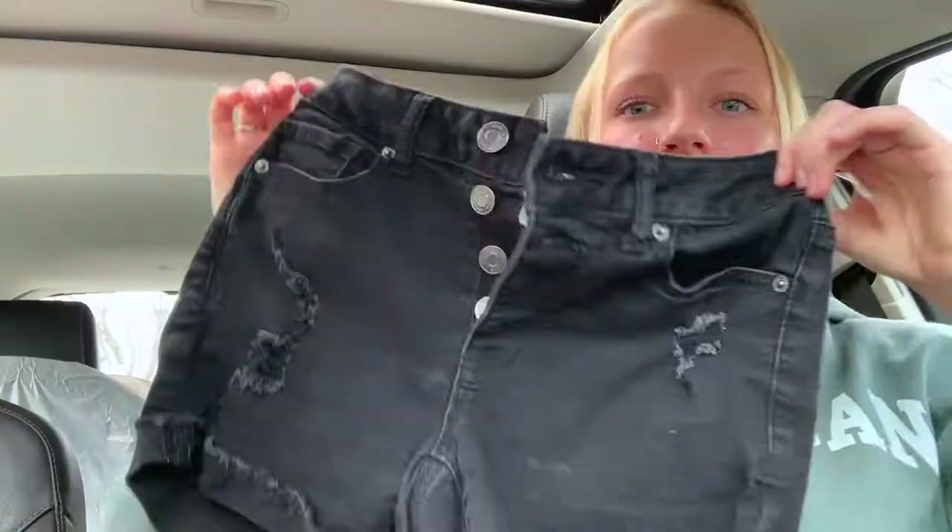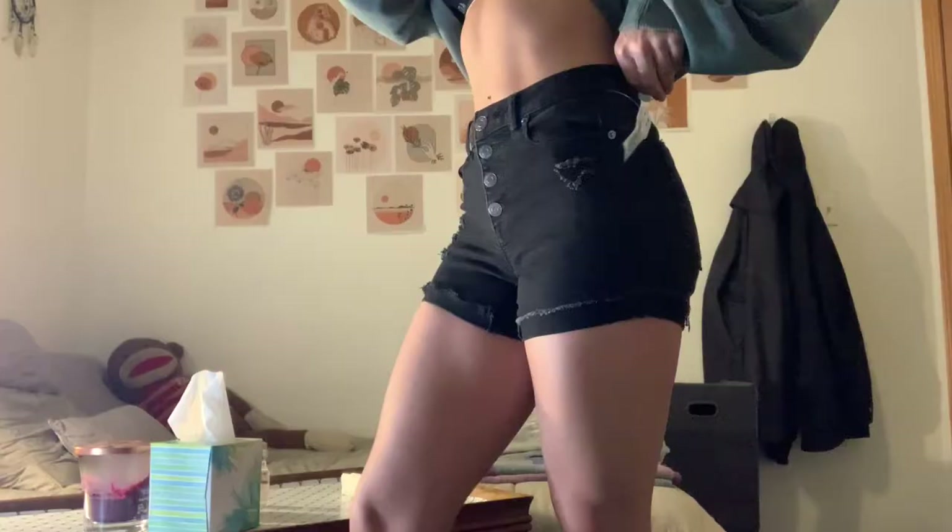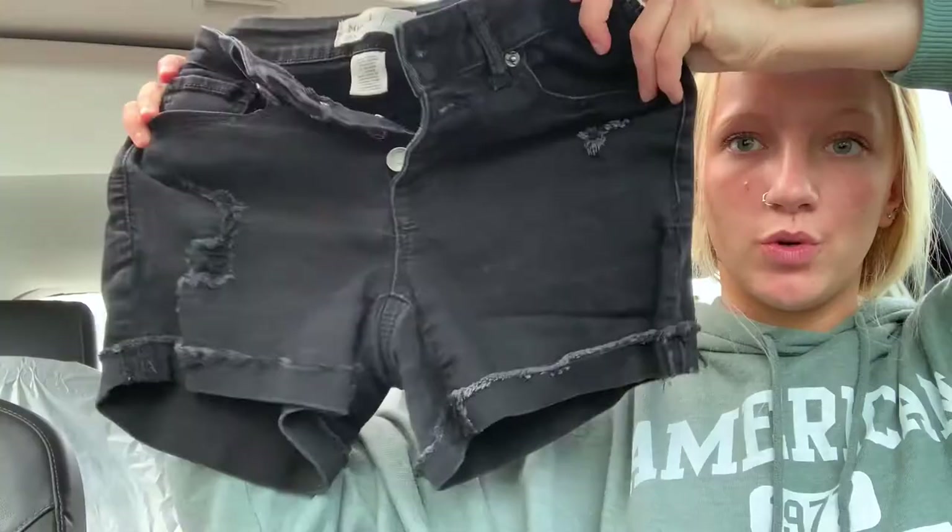So I got this pair of black shorts — they are high-waisted. These are the brand Mud, which I've had shorts by before and didn't really like them, but these ones are actually really comfortable. These were six dollars, which is crazy — they're jean shorts for six dollars.